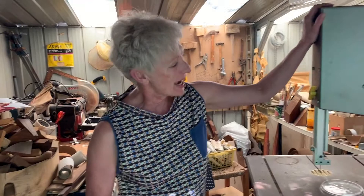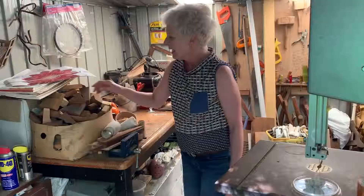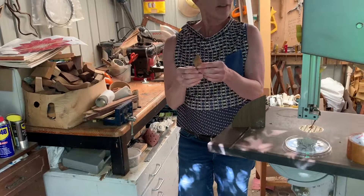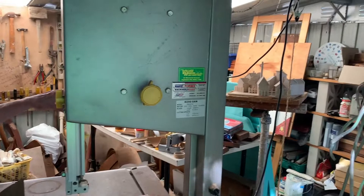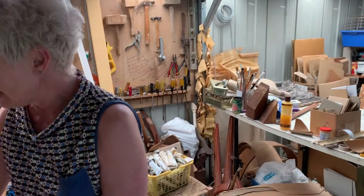This is my beloved bandsaw, which I cut my timber on. I can do lovely curves with it, and by tilting the table you can get bevel angles. I will bring out some of my beloved shapes — I have boxes of them — and piles of timber that I'm yet to do anything with. Then I will start putting shapes together and thinking to myself, is it singing to me? Does it give me a lovely feeling in my belly?